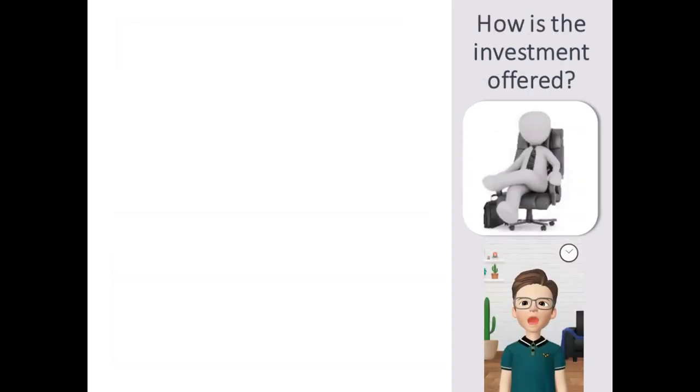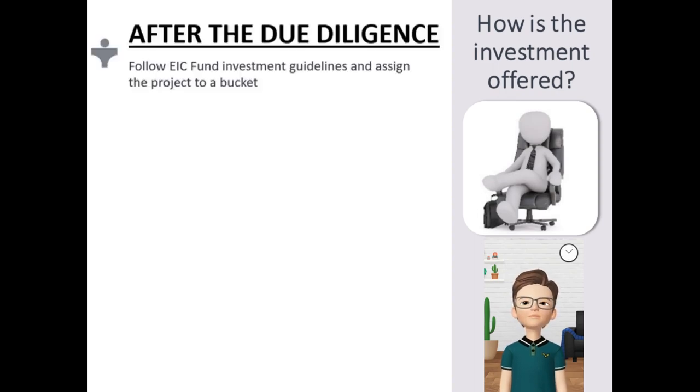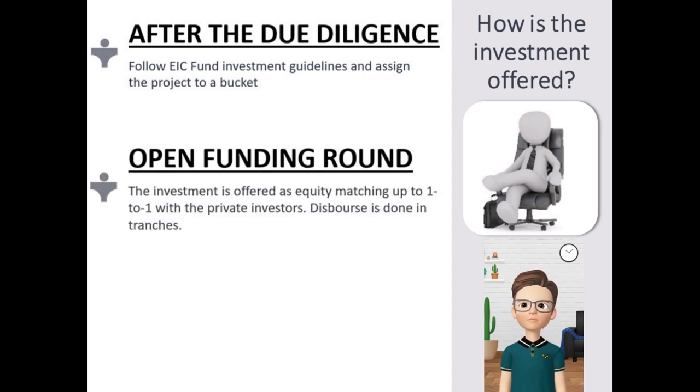How is this investment component type decided? The EIC fund investment guidelines set a number of scenarios where companies are placed after their due diligence. These scenarios define what type of investment can be offered to each company. For companies with an open funding round with private investors, the EIC fund investment will take the form of direct equity, matching one to one to the private investor's amount.